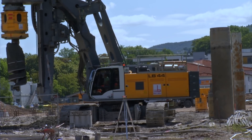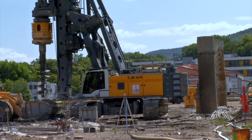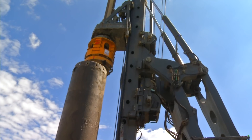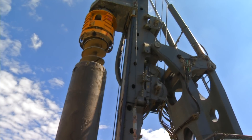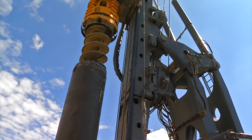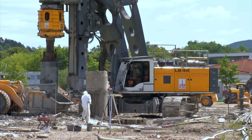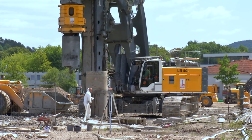The LB series was not developed on the basis of an existing platform — a completely new concept was pursued under consideration of the highest demands on modern drilling rigs. The LB 44 is fitted with a 505 kilowatt Liebherr diesel engine of the newest generation.